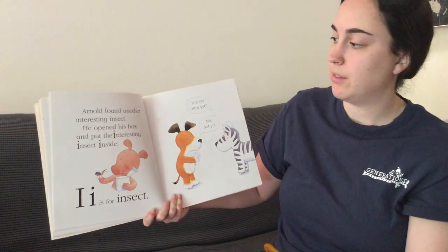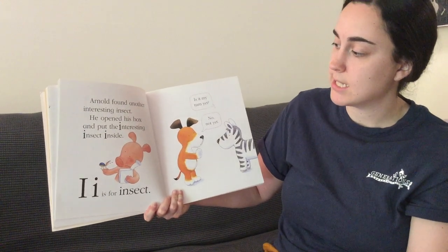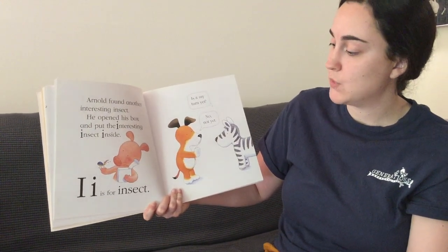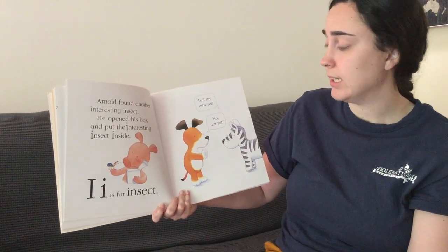Arnold found another interesting insect. He opened his box and put the interesting insect inside. I is for insect. Is it my turn yet? No, not yet.